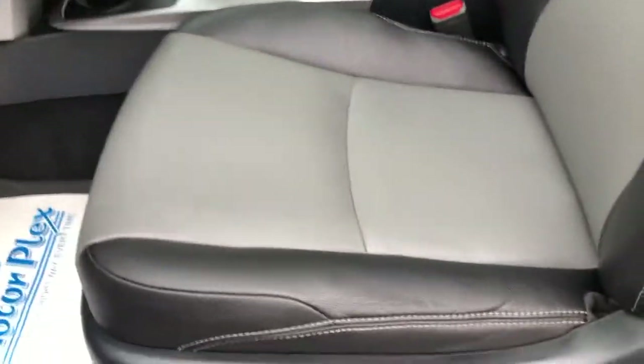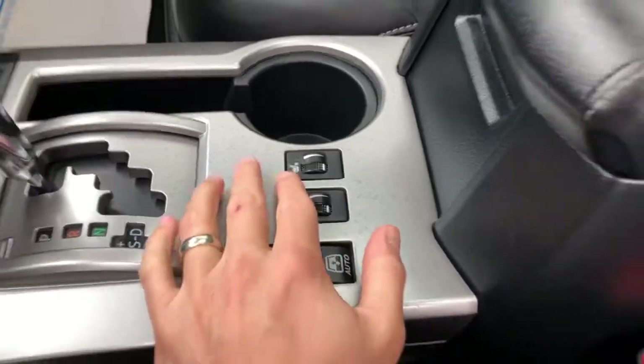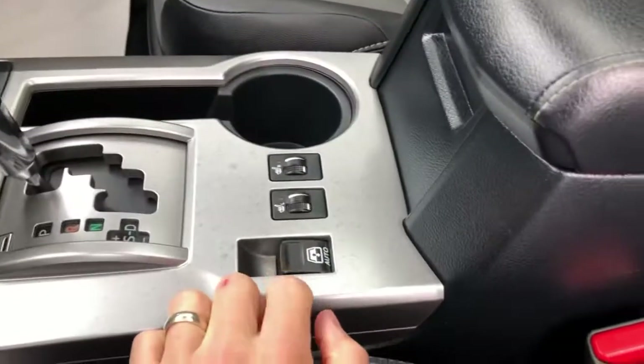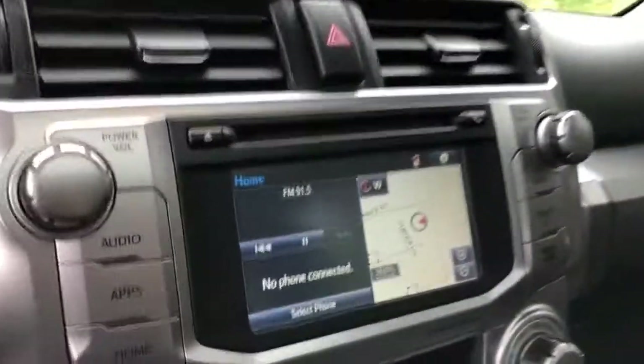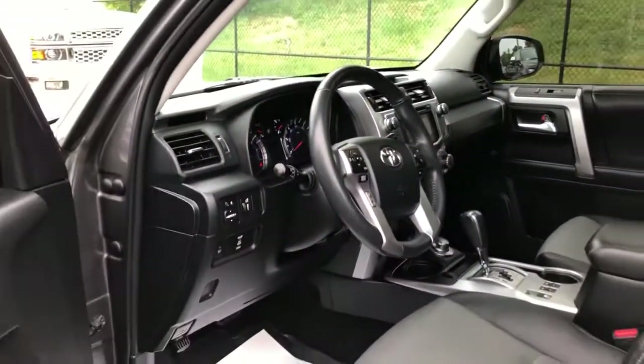Everything looks good here. Driver seat the same, passenger seat the same. It does have heated seats, which is great. There's the power back glass button — watch that back glass go down. Maybe the coolest feature that the 4Runners have. Of course you've got navigation. A little bit of a smaller screen not being the Limited, but it's awesome that it has navigation, sunroof, and heated seats. Really, really nice.